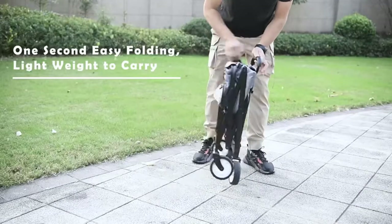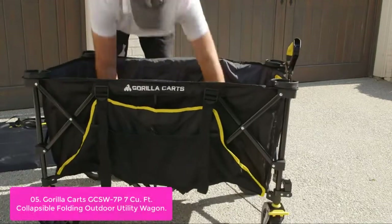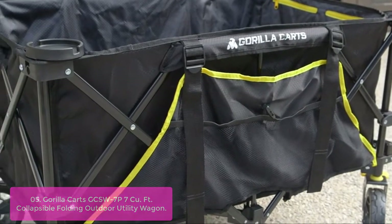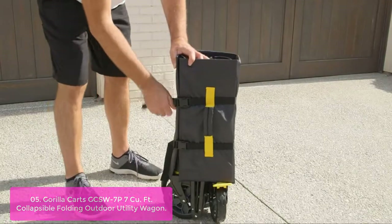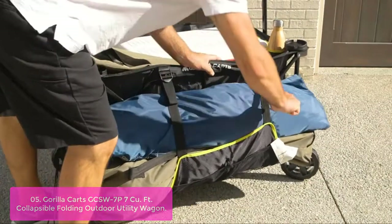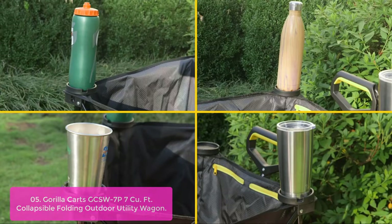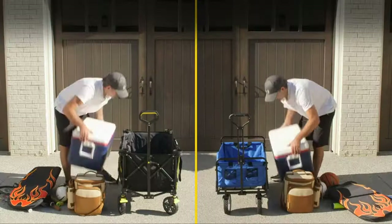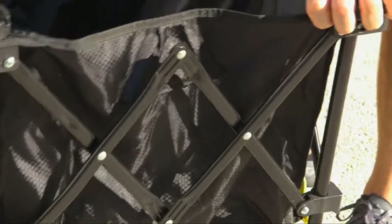List number 5: Gorilla Karts GCSW Collapsible Folding Outdoor Utility Wagon. The Gorilla Karts 7.5 cubic foot collapsible utility wagon is made for versatility and convenience, with a large 7 cubic foot foldable design that offers more capacity than comparable wagons. The upgraded steering system and added traction allow you to easily pull it while keeping your back and joints in good condition. It's compatible with all standard accessories, so you are free to choose your favorite seating arrangement while traveling around town. This all-terrain utility wagon features a collapsible design that folds flat for easy storage in your garage or vehicle, and can haul up to 7 cubic feet of cargo.